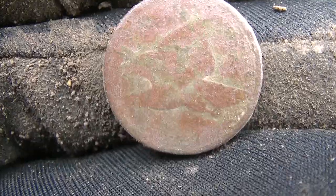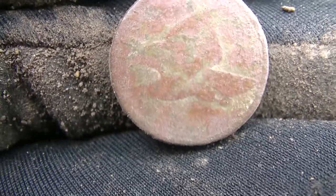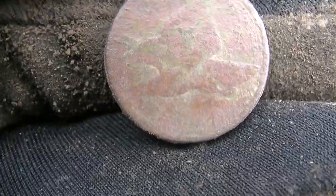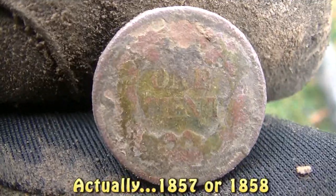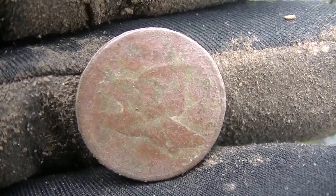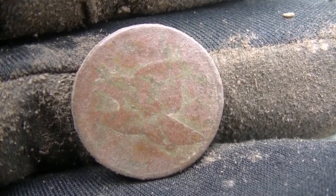Jim is all flustered right now — that knucklehead went off and found what might win the contest overall. Look what he just did: a flying eagle cent! I can't see the date through this camera — it's either 1858 or 1859. Look at that — that's his first flying eagle! He won the oldest coin competition. Congrats man, that's awesome — flying eagle baby, good job!